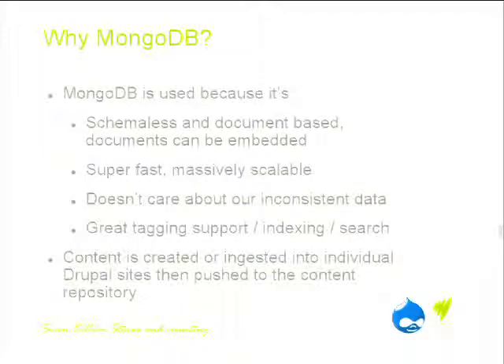When we do that, we do need to be careful about how we map that back to the Drupal interface, so there's a fair bit of adaptation. MongoDB was also chosen because it's super fast, doesn't use many resources, and is very scalable — as the content repository gets bigger, we can just add more servers. And critically, it supports tagging, indexing, and search.